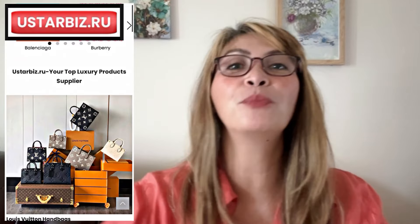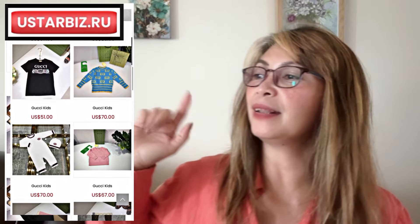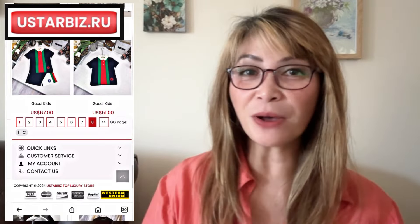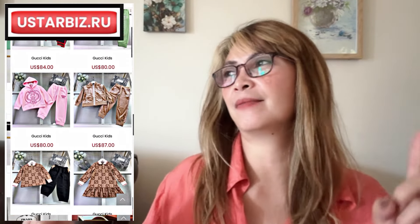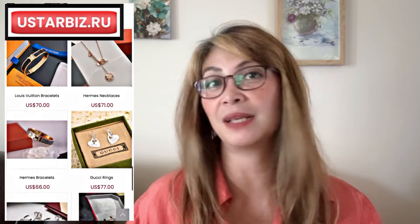Everything in this video is all my opinion, and it's all up to your discretion to decide. Anyway, this company has a lot of products to offer — both men's and women's bags, lots of shoes too. For kids they also have shoes and bags. They also have accessories like rings and watches. Please go check online — I will have all the description below. They do have a lot of sales ongoing.